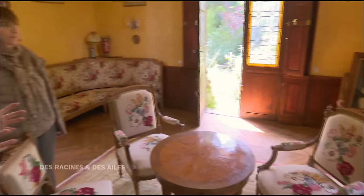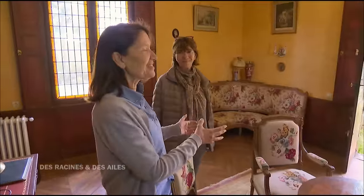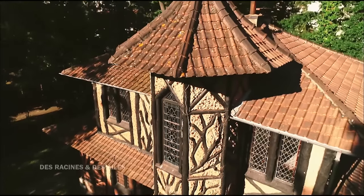L'aspect du mobilier, l'ambiance générale, l'ouverture sur le jardin donnent l'impression d'être remontés en 1864. C'est différent d'ailleurs. On n'est pas dans une vraie maison. On est ailleurs.